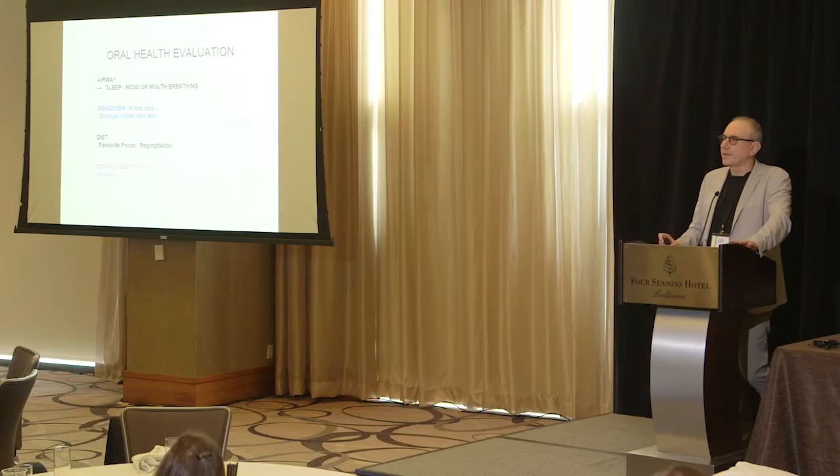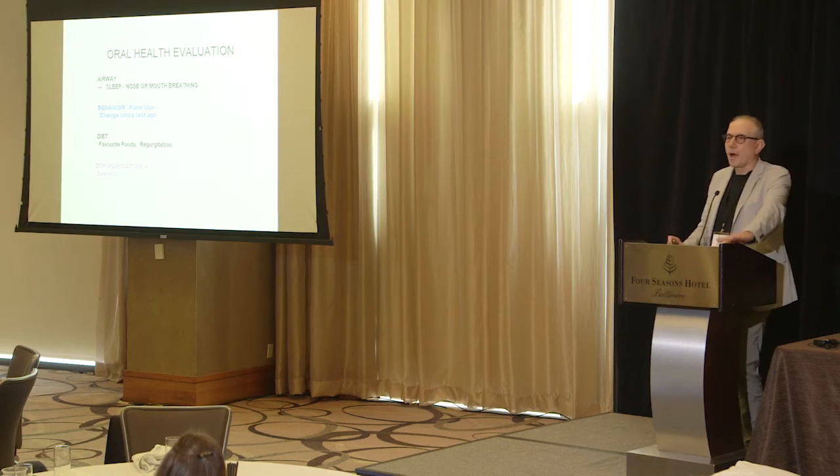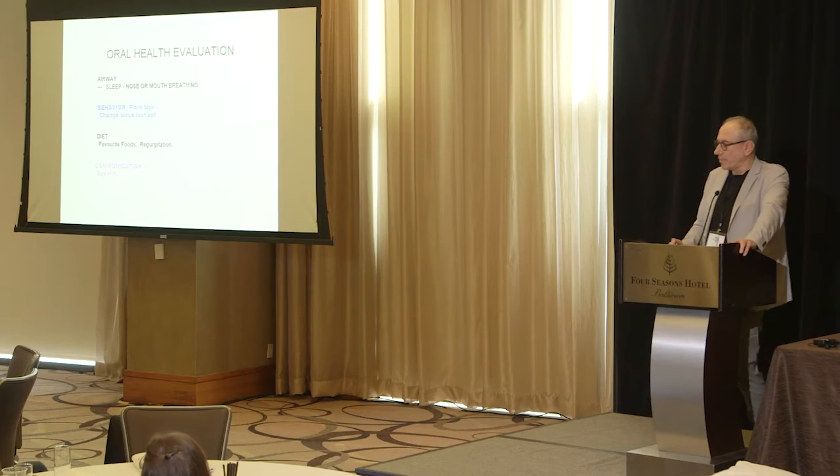Any time we do an oral health evaluation, we're looking at the airway: how are you sleeping, how are you breathing, are you breathing through your nose or mouth? We need to think about behaviors: when were the last flare-ups, what's the impact of flare-ups, what drugs are you on, have there been changes since the last appointment? Diet is a huge one. Regurgitation in those individuals who are completely closed with full dentitions — if you're going to be vomiting or regurgitating, is that an issue? What are the impacts of the drugs you're on? And communication — speech is a huge piece. Tongue positioning and how the tongue functions is a huge piece in what we do.